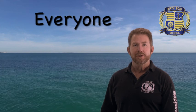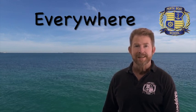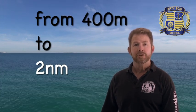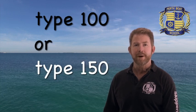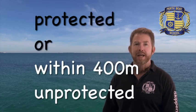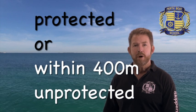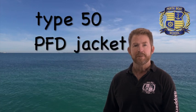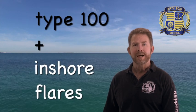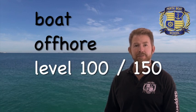Everyone on a PWC must always wear a PFD — always, everywhere. It needs to be type 50 or 50S. Then, further than 400m from the shore in unprotected waters up until you reach 2 nautical miles, you need to have a type 100 or 150 life jacket for each person on board, plus inshore flares. In summary: in protected waters, or within 400m of the beach in unprotected waters, type 50 jacket. In unprotected waters further than 400m from the shore, you need type 100 plus inshore flares on a jet ski. For a boat, the moment you take it into unprotected waters, you need a level 100 or higher life jacket for each person on board.